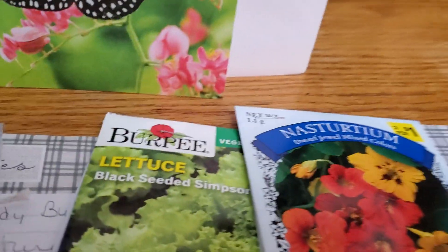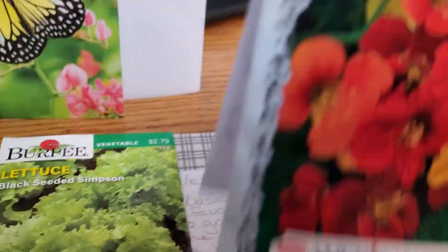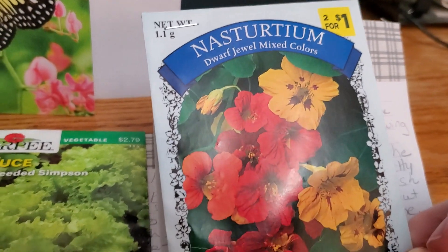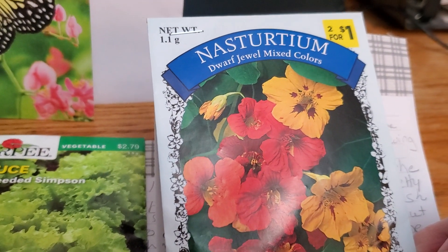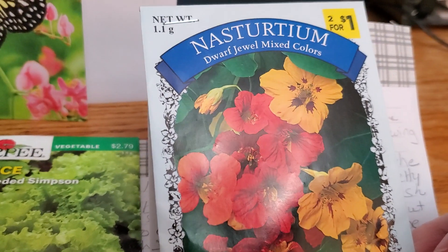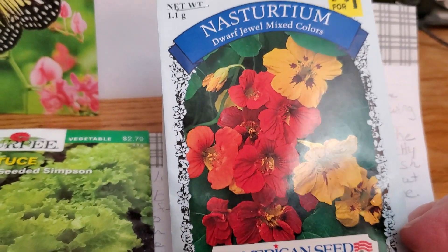And above and beyond, I'll tell you what. So nasturtium — I've never grown nasturtium before, but I do know that you can eat them. She shared with me that she puts them on things like cake toppers and she said she put it on a quiche. Those are pretty ideas for springtime. I may do something like that.